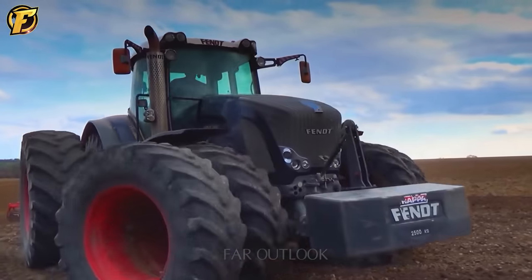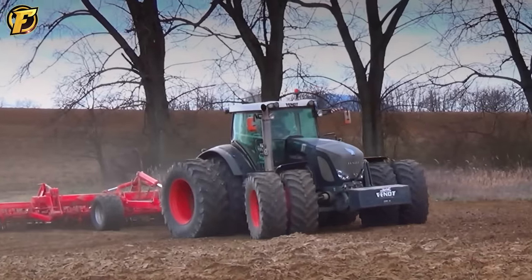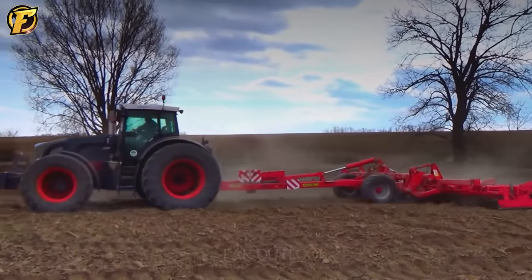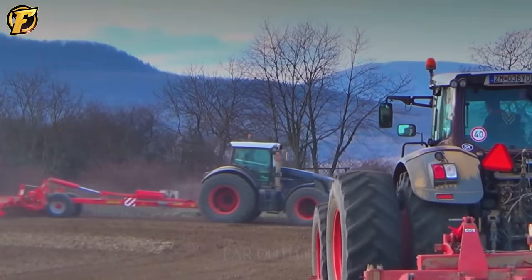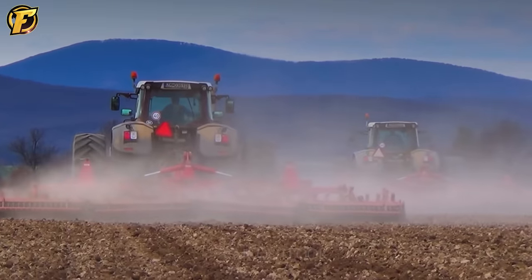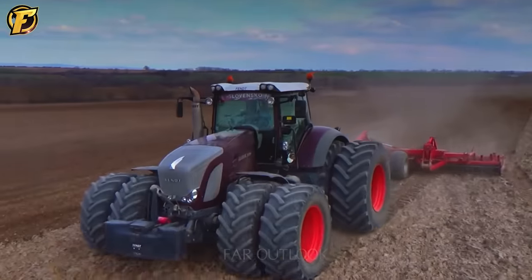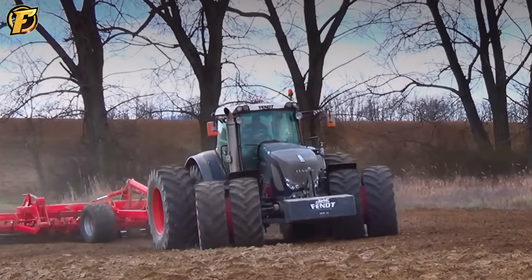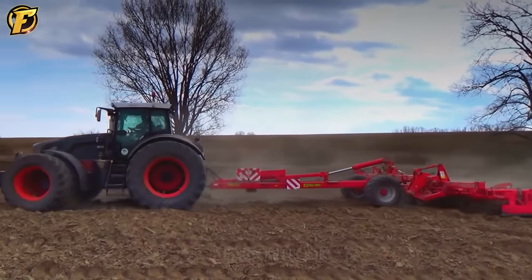The Fendt Vario 936 Black Beauty is a symbol of progress and efficiency in agriculture. Packed with cutting-edge technology and powerful engines, this tractor embodies mechanical power, versatility, and high customizability. In soil care operations, the Fendt Vario 936 Black Beauty is very important in preparing the soil for cultivation. A sophisticated blend of smart design and advanced technology enhances soil quality and creates optimal conditions for plant growth. Soil care operations require not only flexibility, but also precise adjustment, and the Fendt Vario 936 Black Beauty meets all these requirements with the ability to customize speed and power.